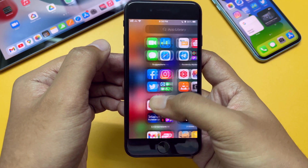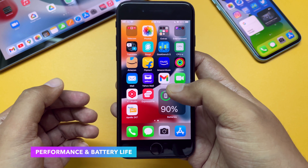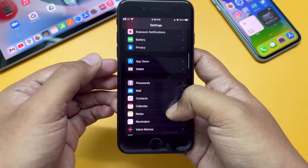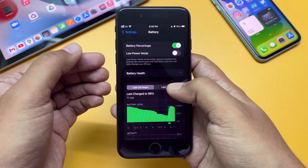Performance-wise, I haven't noticed any change on this device compared to iOS 15. This is not my main device — I use it as my secondary iPhone — but it runs smooth enough. Battery life should remain the same as well. With iOS 15, the iPhone SE 2nd gen battery is average; I get around 5 hours of screen-on time on this device.